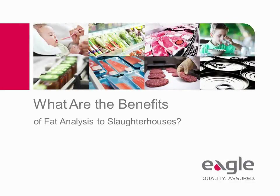Welcome to the webinar: What are the Benefits of Fat Analysis to Slaughterhouses? This 10-minute presentation shows how fat analysis has advanced and focuses on dual-energy x-ray absorptiometry, DEXA, technology — a technology that's fast becoming the global standard for CL measurement, and the benefits it affords plant and quality managers of slaughterhouses.